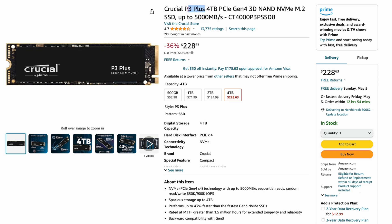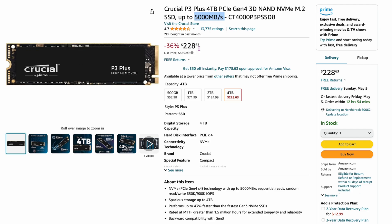Number nine is another Crucial — the Crucial P3+. It's up to 5,000 megabytes per second. They also have a regular P3 version which is a little bit less expensive. Four terabytes for $228 — maybe that's why people are buying this. It's one of the cheapest prices I've seen for four terabytes, currently 36% off. But it's usually somewhere in the mid to low $200s.